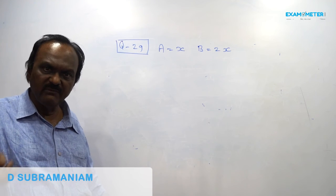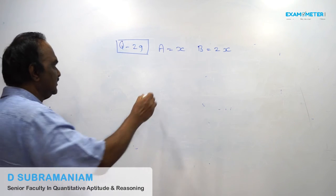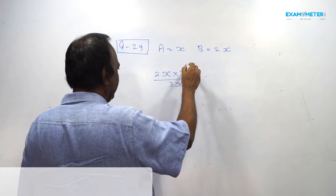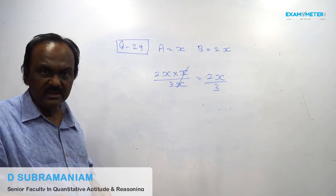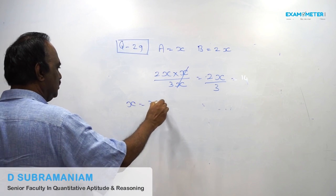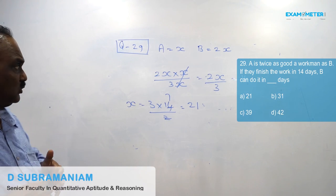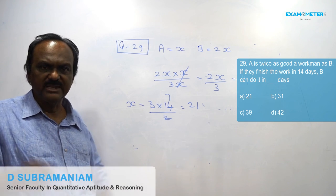A is twice as good a workman as B, so if A takes X days, B takes 2X days. Using the shortcut — product of denominators divided by sum of denominators — the combined time is 2X/3. This is given as 14 days, therefore X = 3 × 14/2 = 21 days. We have to find B, and B takes 2X = 2 × 21 = 42 days. So the answer is 42 days — that is multiple choice D.